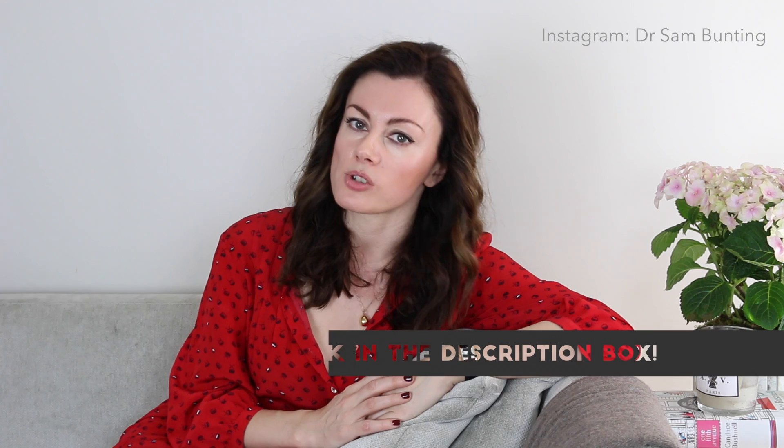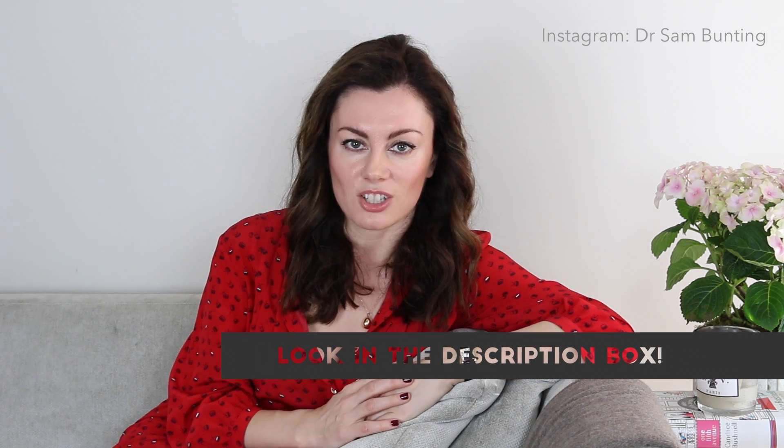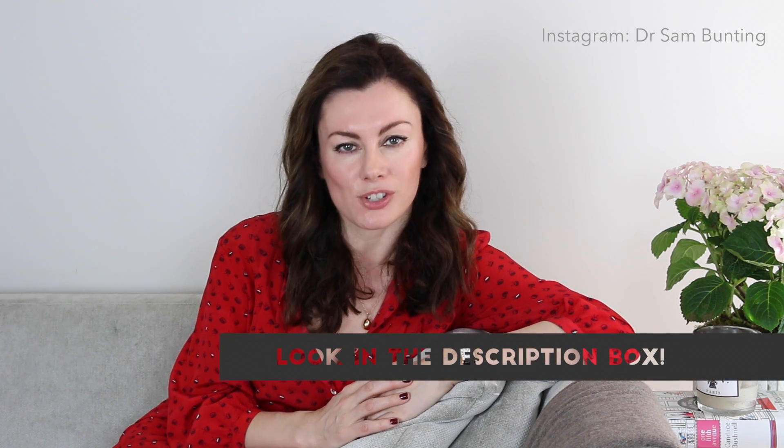I hope that's been useful. Please do check out the description box below for some product suggestions, and subscribe if you've enjoyed. Look forward to seeing you next time — bye bye.